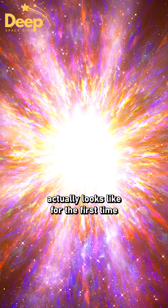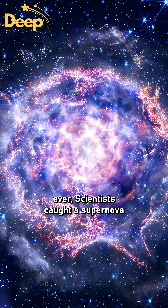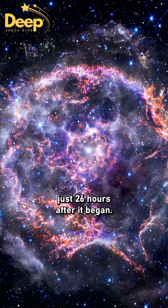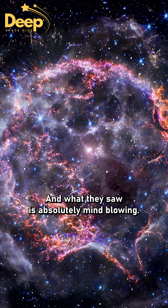Ever wondered what a star explosion actually looks like? For the first time ever, scientists caught a supernova just 26 hours after it began. And what they saw is absolutely mind-blowing.